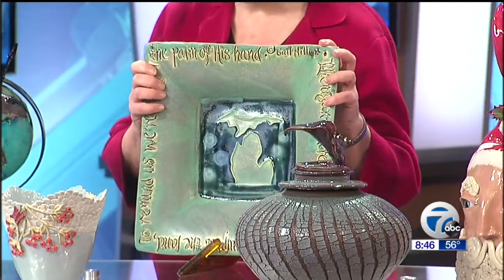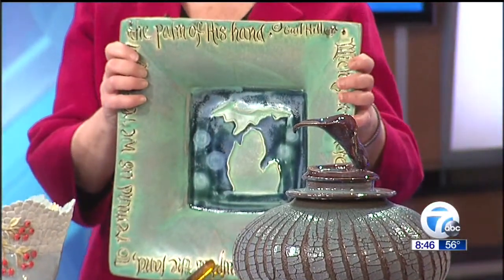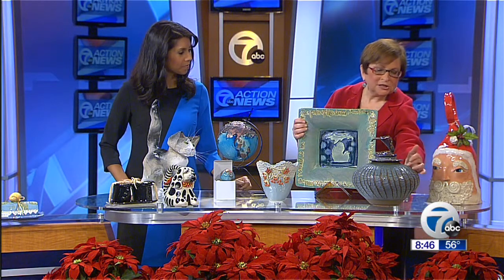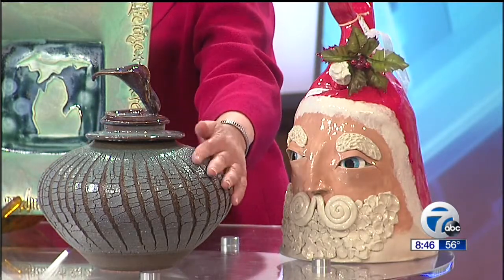And then of course this plate is one of my favorites because it's the state of Michigan. We love our state of Michigan, and what a great gift this would be — or just for yourself if you want to give a gift to yourself. We can always use a gift for ourselves, and celebrate Michigan. And we have this by Rod Lloyd, who does another unbelievable technique — as you can see, he just carves right into the piece and does a lot of sand quality over it for feel, which is a big part of pottery.